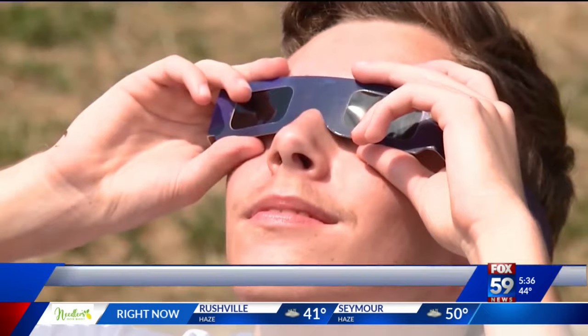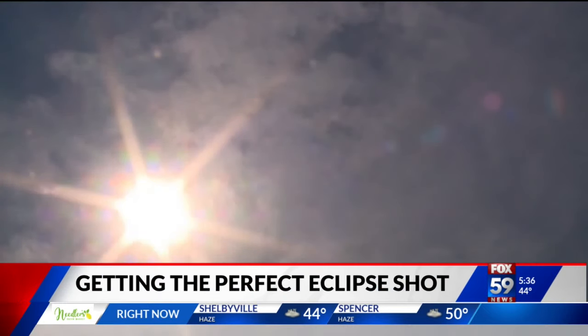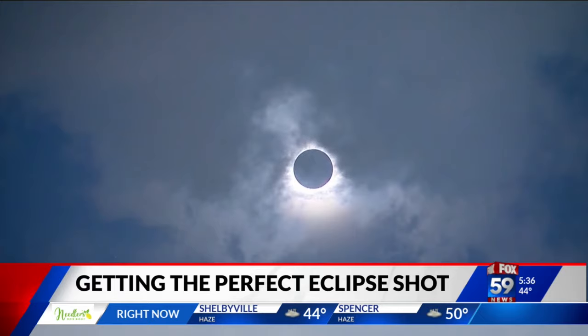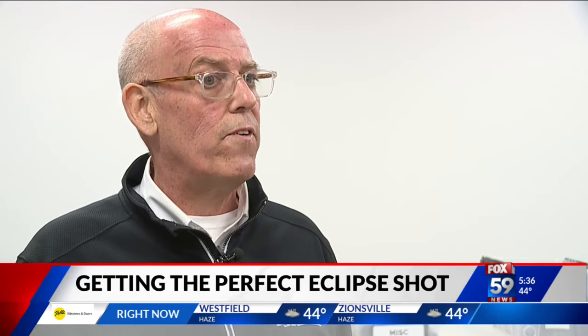Decades of waiting and countless average sunny days will soon be rewarded with a brief, breathtaking sight filling Indiana's sky. The next eclipse is, I think, in 2045, so it's 21 years from now. I don't know if I'm going to be here, but I know I'm going to be here for this one, so let's make the most of this one.